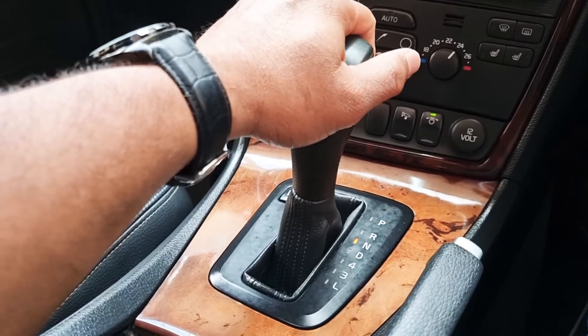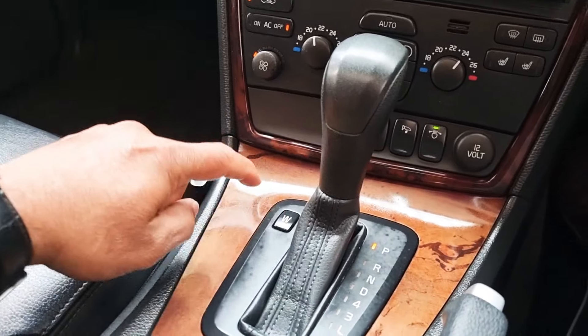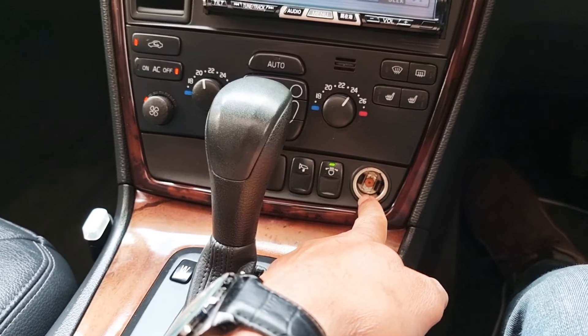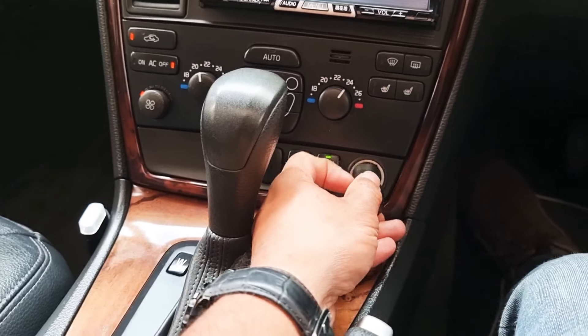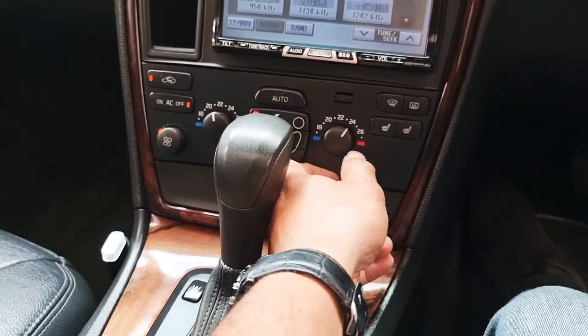The gear selector has reverse, neutral, drive, four, three and lower gear — all working. We also have a cigarette lighter socket — it looks brand new, never been used. This is a non-smoker and pet-free car.